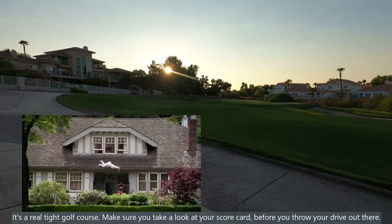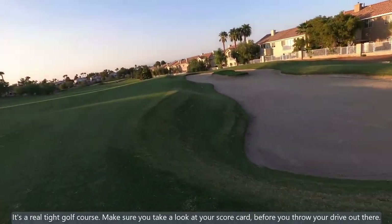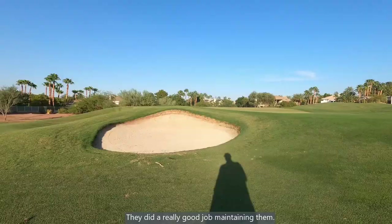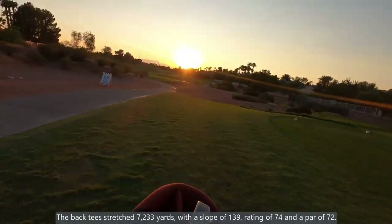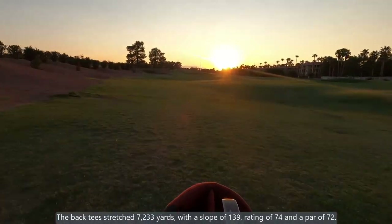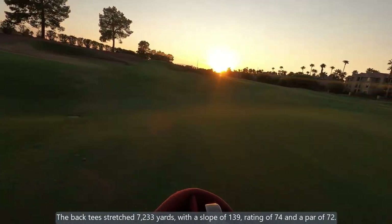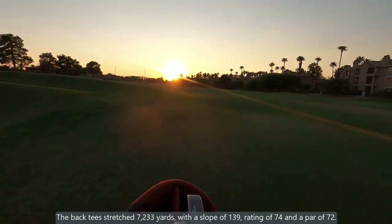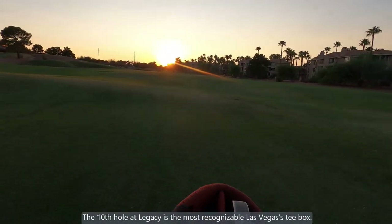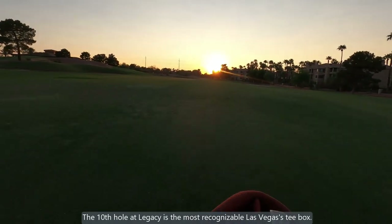Make sure you take a look at your scorecard before you throw your driver out there, because there were a lot of fairway bunkers. They did a really good job maintaining them. The back tees stretch 7,233 yards with a slope of 139, a rating of 74, and a par of 72.